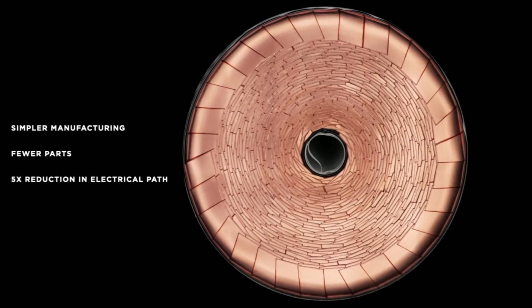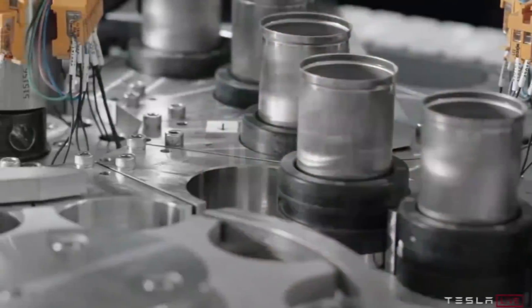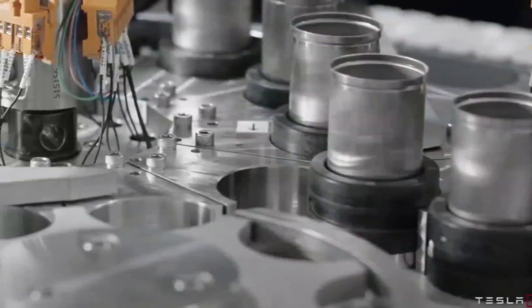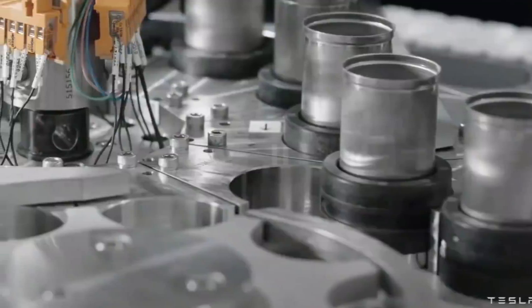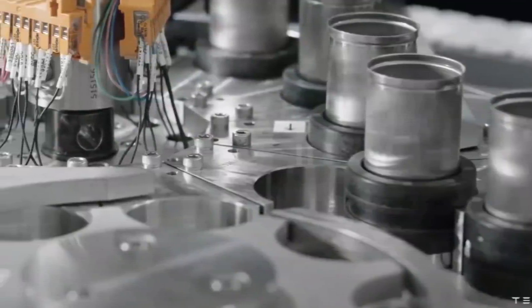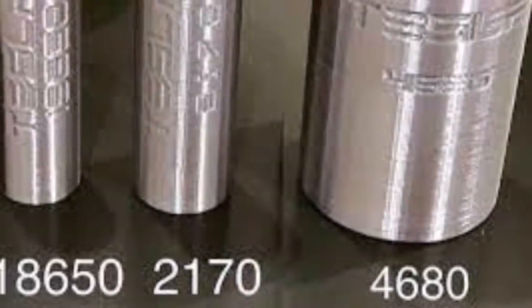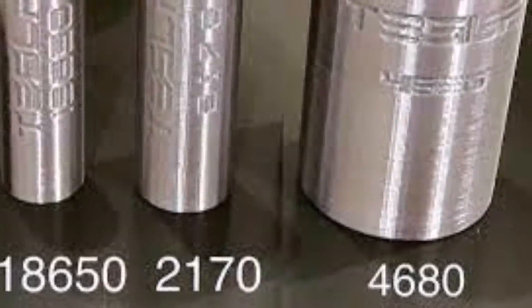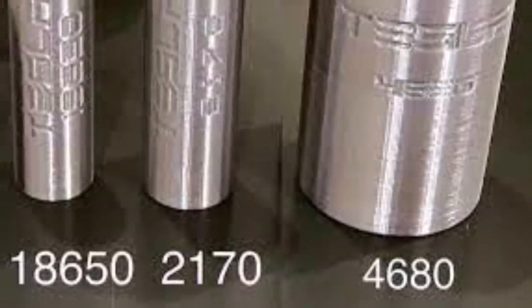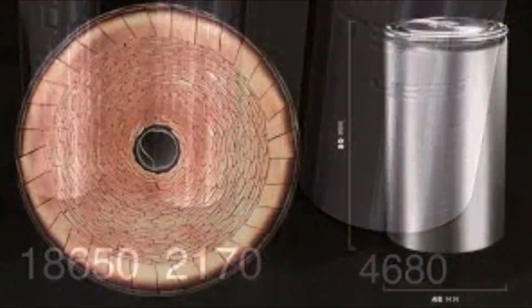According to Tesla investor and host of YouTube channel Hyperchange, Galileo Russell, the production yield of the 4680 battery cells has reportedly risen to about 70 to 80 percent, up from just about 20 percent last year. This means a decreasing portion of the 4680 cells produced today are seeing issues, and Tesla's pilot battery line at Kato Road is starting to close in on the acceptable yields of factories like Giga Nevada.